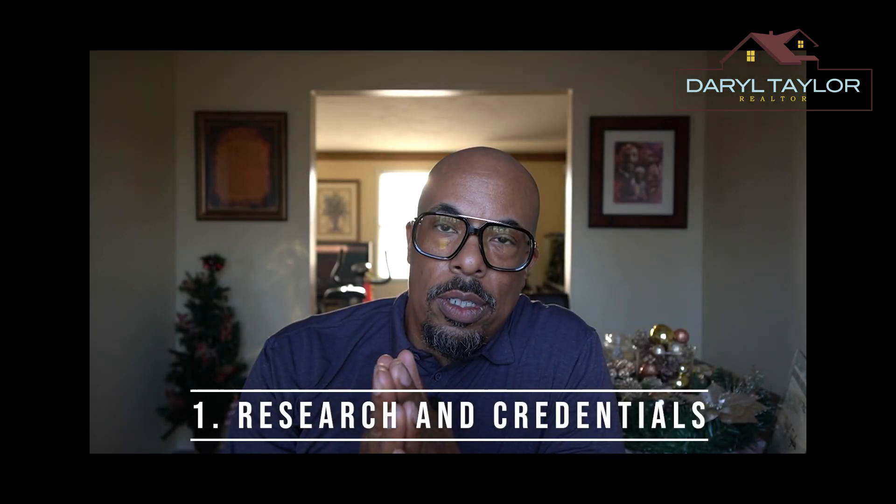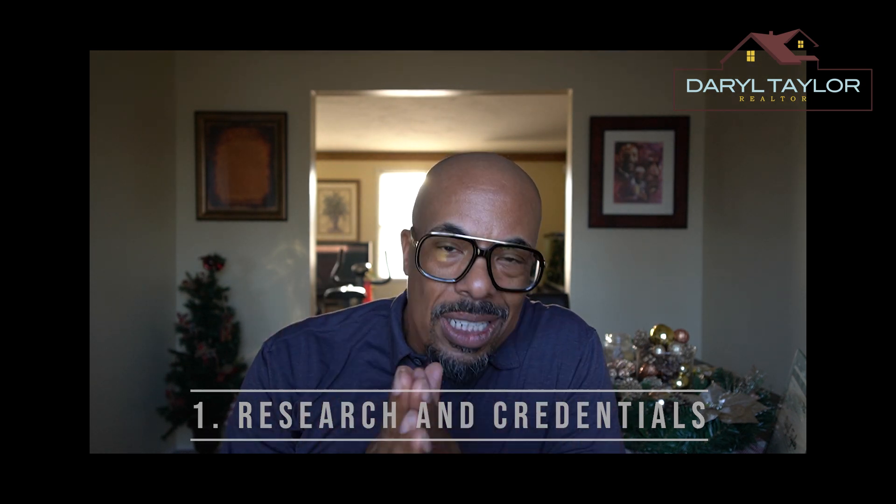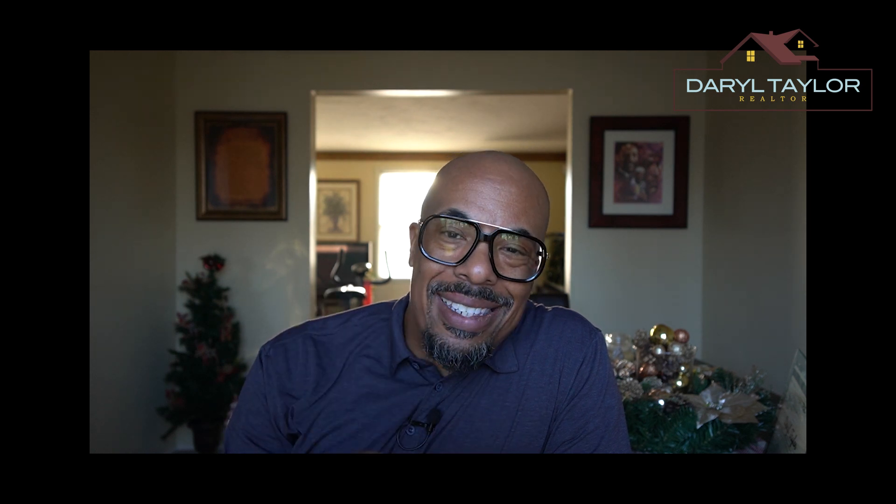Tip number one: research and credentials. Start by researching your realtors online. Look for credentials, experience, and client reviews. A reputable realtor will have a solid track record and the necessary licenses. Check for reviews so you can get information in real time and understand how other people feel about that realtor. Look out for reviews and testimonials.